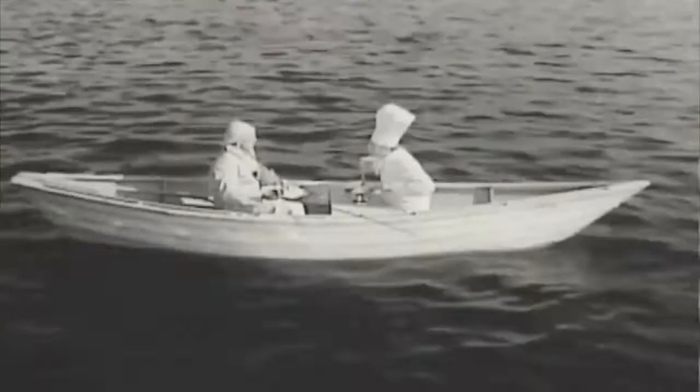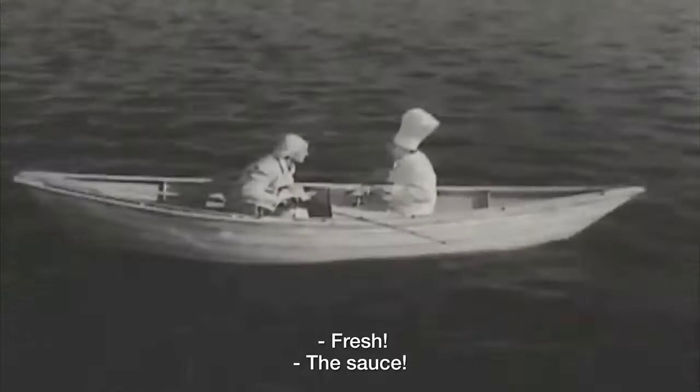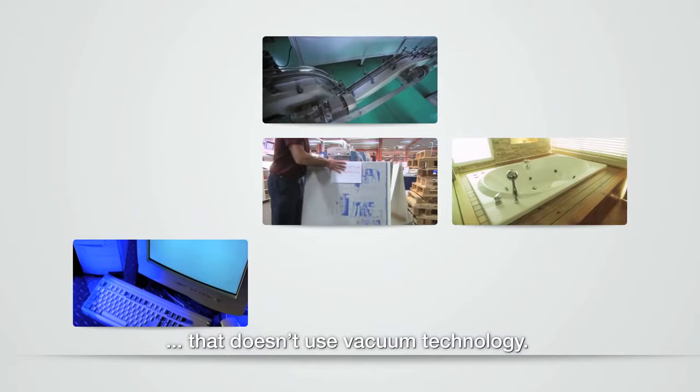Today, it's difficult to find any industrial production process that doesn't use vacuum technology. Vacuum is everywhere, from hospitals to the food industry, from bottling to printing.